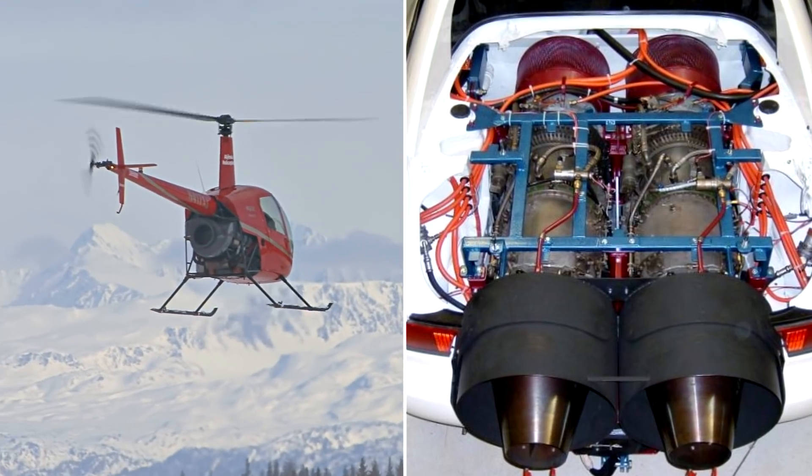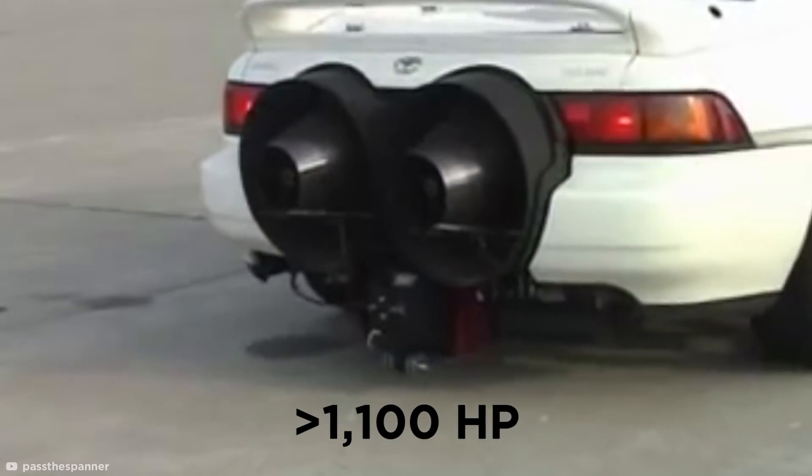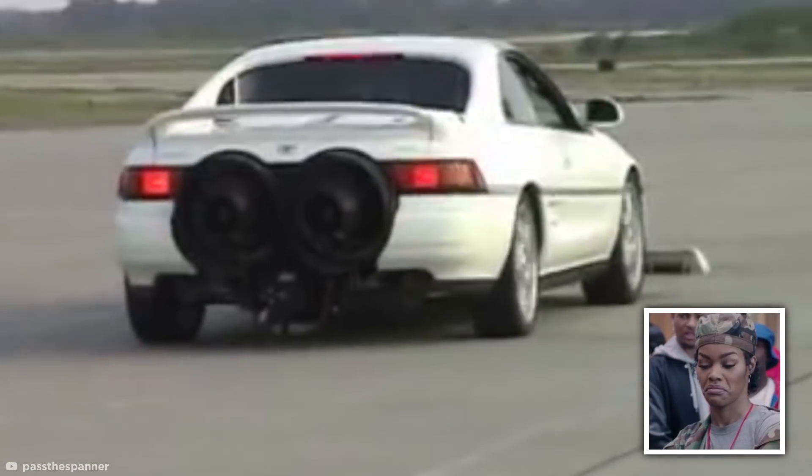Toy Junkies achieved this by replacing the original engine with two turbine engines usually used in helicopters. Providing movement through exhaust thrust, these engines, which can deliver over 1,100 horsepower, aren't the most practical or safest way to get around. But there's no denying — they look absolutely awesome.